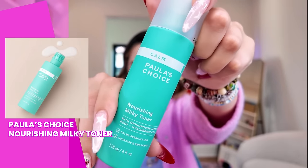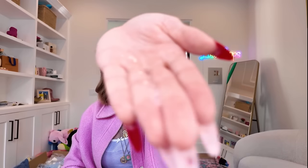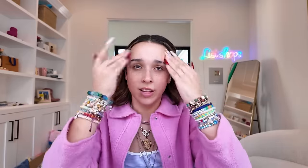Okay, the first thing is this Paula's Choice Calm Nourishing Milky Toner — ten out of ten on the aesthetic, this is so pretty. I've heard such amazing things about Paula's Choice so I'm excited to try it. It's a very milky, liquidy texture. That feels very nice and very hydrating, which I really like. I've never seen this one in store — I'm pretty sure you can only get this on Amazon. It does smell a little bit like rice water washes, but I like it.